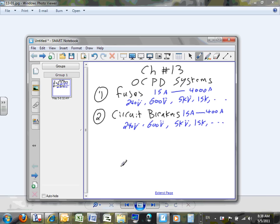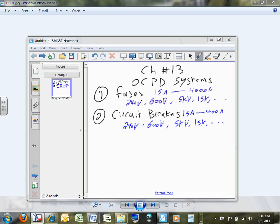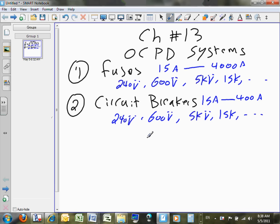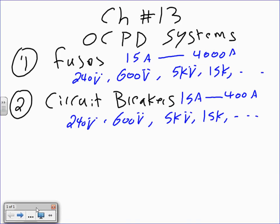Our topic today is overcurrent devices, and in particular we're going to talk about circuit breakers. Every time you talk about overcurrent devices you have to mention fuses because they're important.